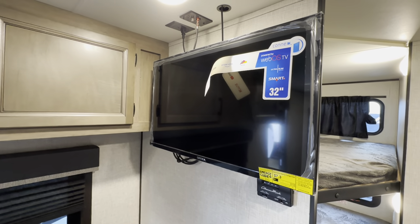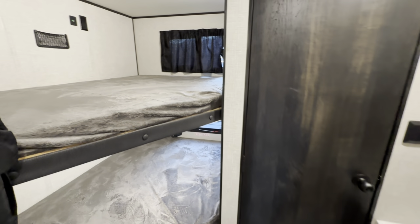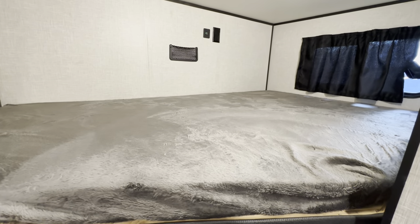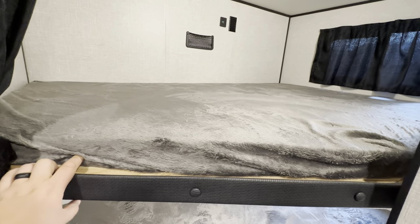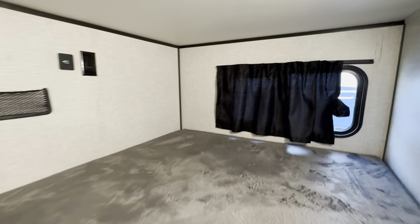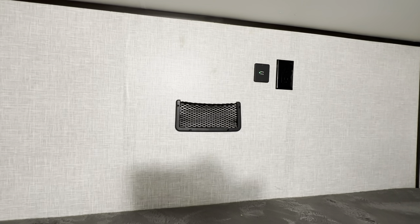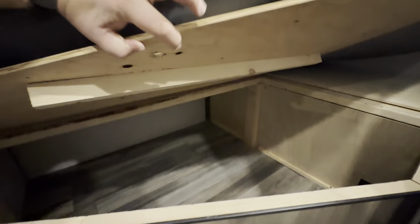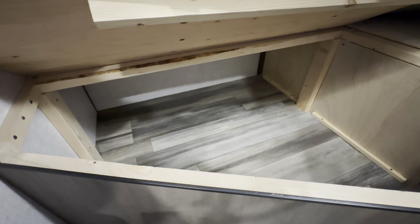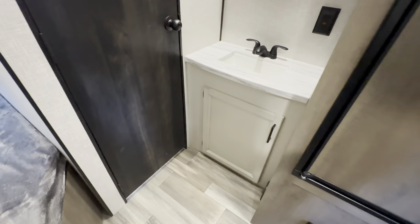It comes with a 32-inch smart TV, and the thermostat is just below it. Moving toward the rear — you have your bunks, double over double, so they're a pretty big size. These are 600-pound rated each, which is some of the highest weight capacity for bunks compared to other brands. Each bunk has a window, USB and regular AC power, and a little net to hold phones or other items. Under the bottom bunk you can lift it up and there's a bunch of storage underneath — I call it the toy box.